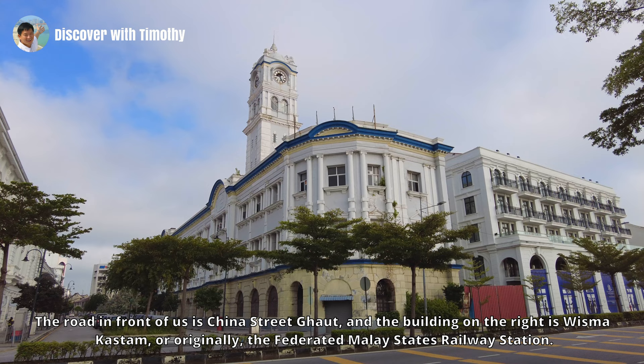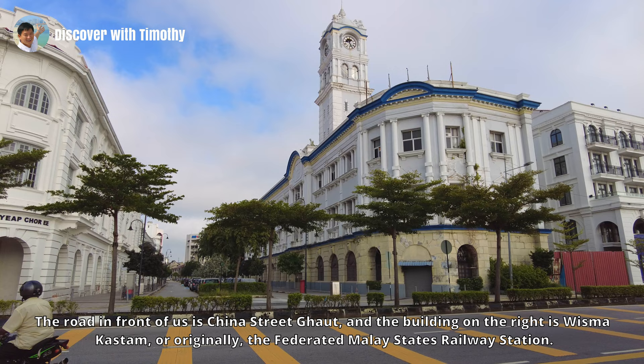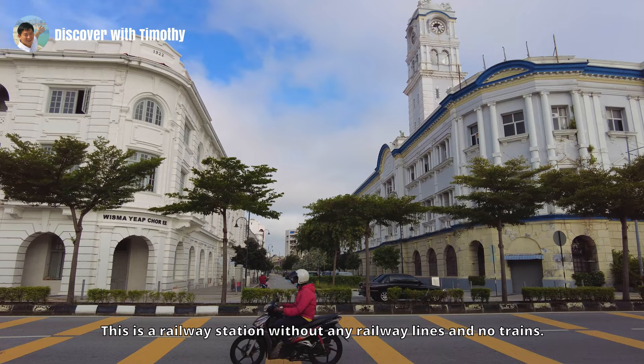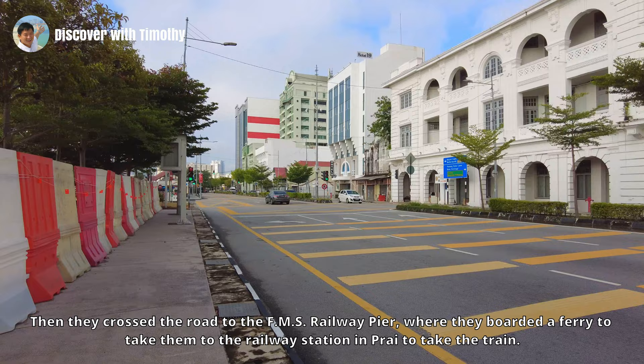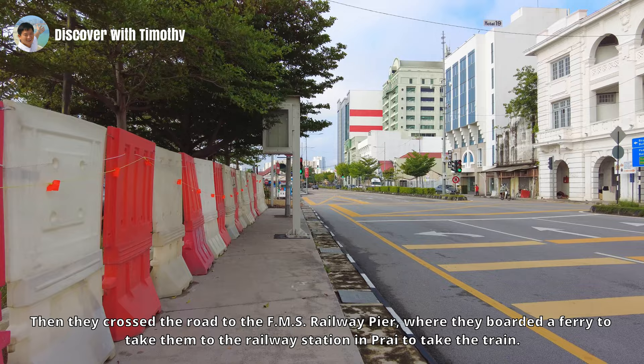The road in front of us is China Street Ghaut, and the building on the right is Wisma Kastam — originally the Federated Malay States Railway Station. This is a railway station without any railway lines and no trains. In the past, passengers on Penang island purchased their train tickets here, then crossed the road to the FMS Railway Pier, where they boarded a ferry to take them to the railway station in Prai to take the train.